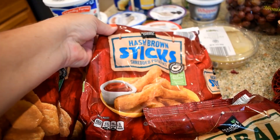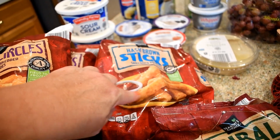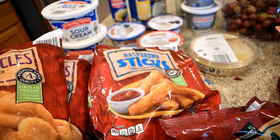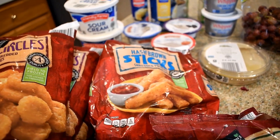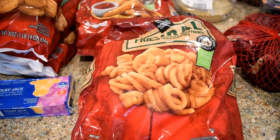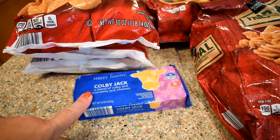This is something I've never bought before — hash brown sticks. It's shredded potatoes kind of shaped like a mozzarella stick. I thought the kids might enjoy that so I thought I'd try it. And then I picked up a bag of Curly's seasoned fries for the boys, and I have some Colby Jack cheese.